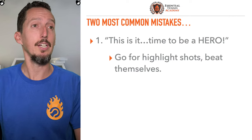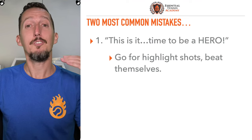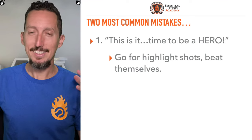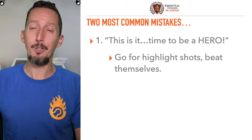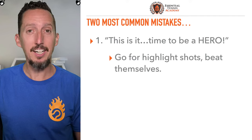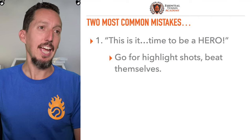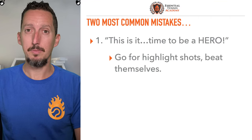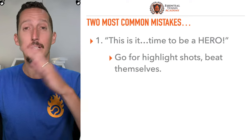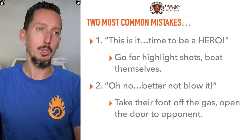This is really common and a big frustration I've heard from tennis players a lot. There are two really common mistakes. Mistake number one is players get to that finish line and say, 'All right, it's go time, it's time to be a hero.' They swing for huge shots, trying to hit the highlight ball that's going to make SportsCenter top 10. As a result, they beat themselves, because most points end with somebody making a mistake.